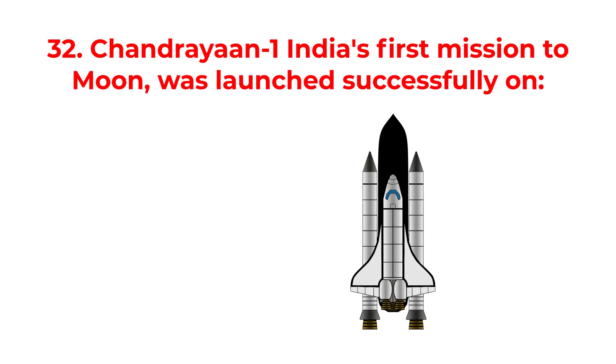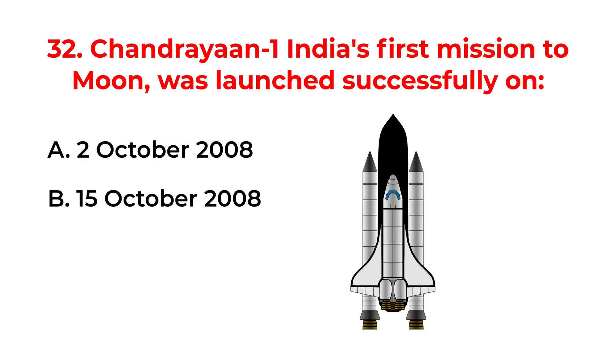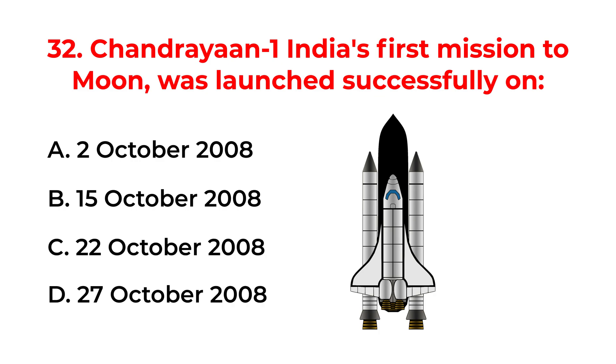Chandrayaan-1, India's first mission to the moon, was launched successfully on: A. The 2nd of October 2008. B. The 15th of October 2008. C. The 22nd of October 2008. D. The 27th of October 2008. The correct answer is option C: The 22nd of October 2008.